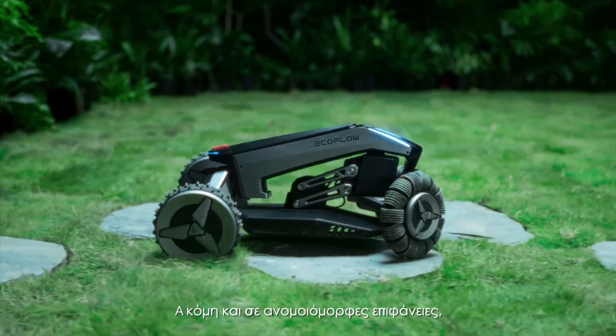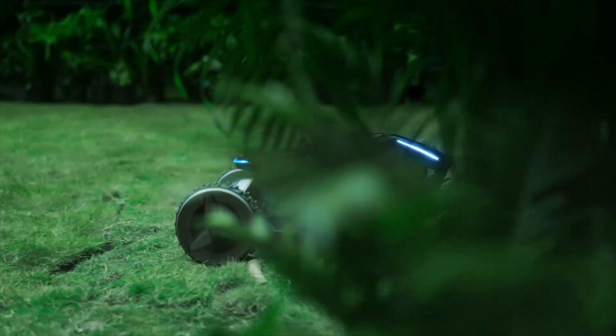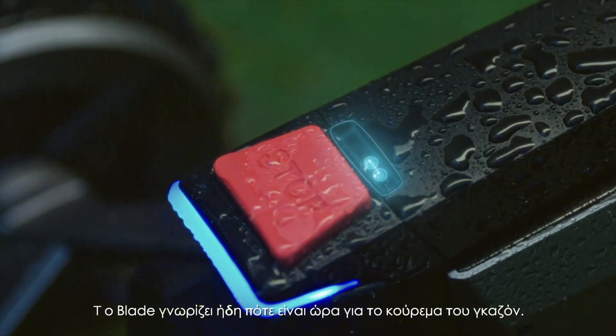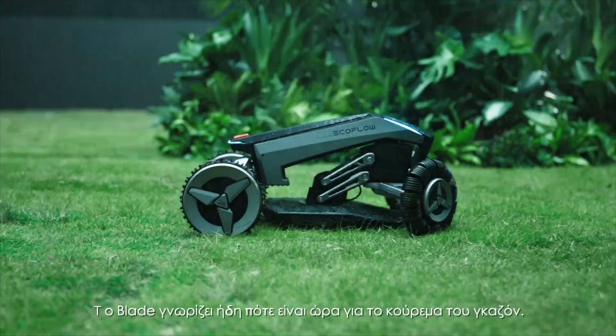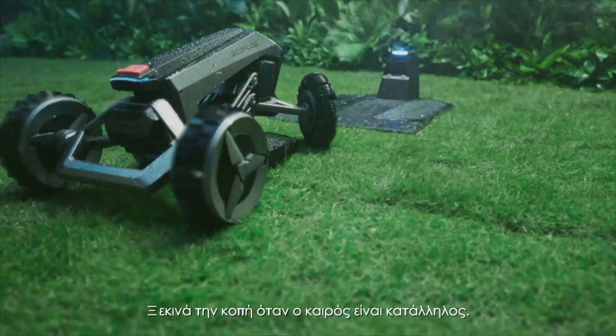Even across uneven surfaces, including curves, routes and pathways. With its built-in rain sensor, Blade only cuts when the weather is right, heading out to mow when the grass dries.